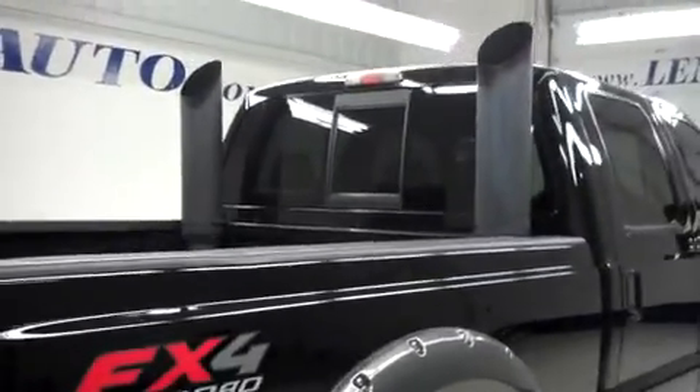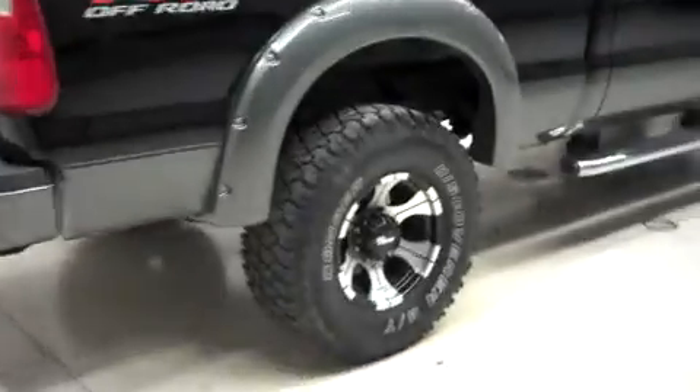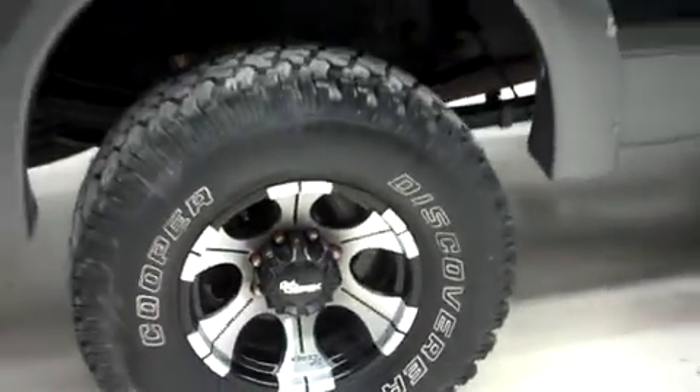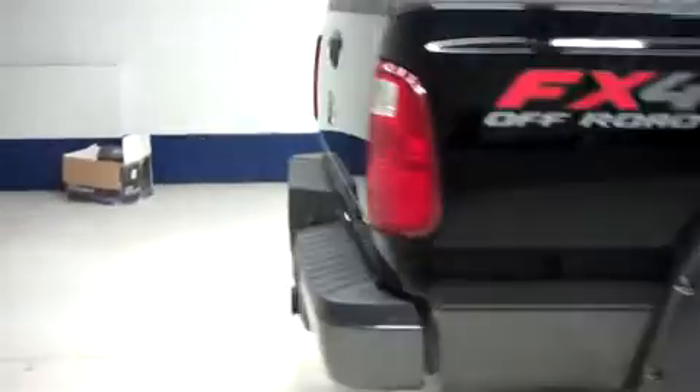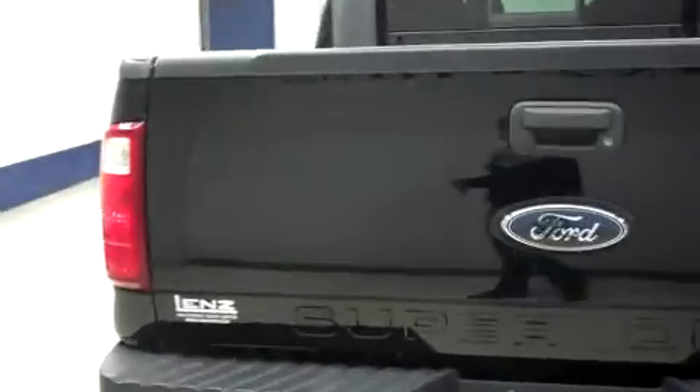The truck does have a dual-stack exhaust located in the bed. In the rear, the same off-road Cooper Discoverer ST tires on those Dix-a-Pec aftermarket alloy wheels. In the rear, you have a towing package, factory painted rear bumper, and a locking tailgate.